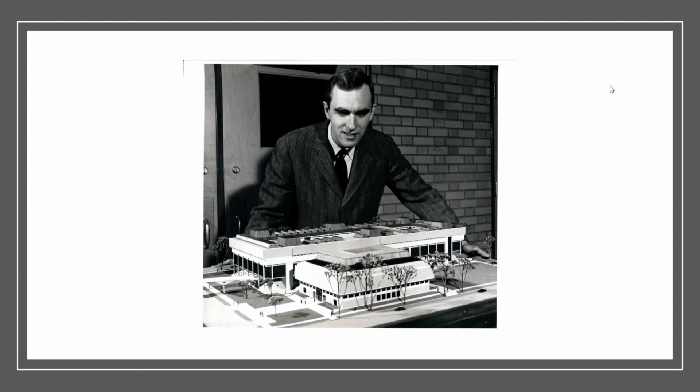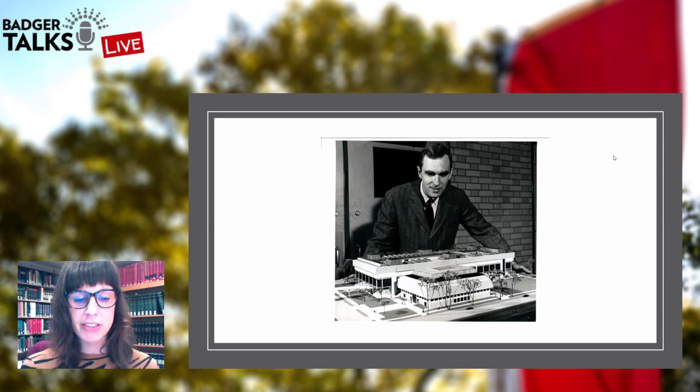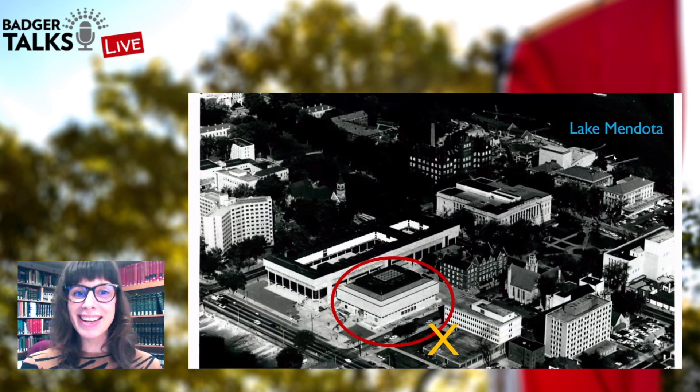The architectural style of the LVM building is a modern, minimal, brutalist style that ties it to the institutional design of the period, but also unites it with the adjacent humanities building. Construction on the humanities building finished right before the LVM building started. Here's an aerial view — I love imagining campus before some of the buildings we know today were built. The LVM building is circled in red.